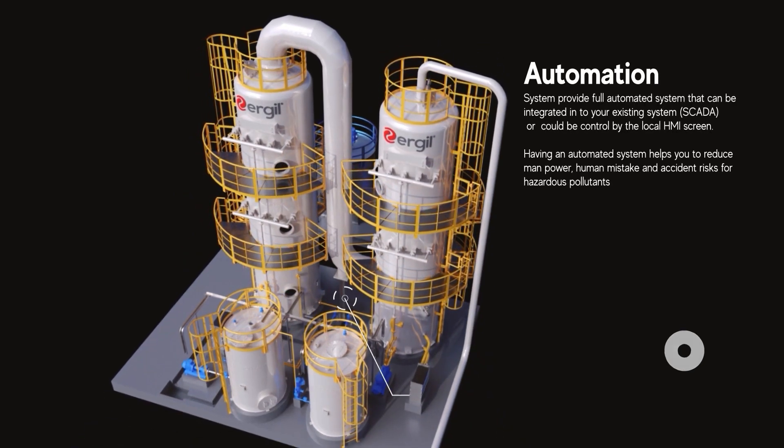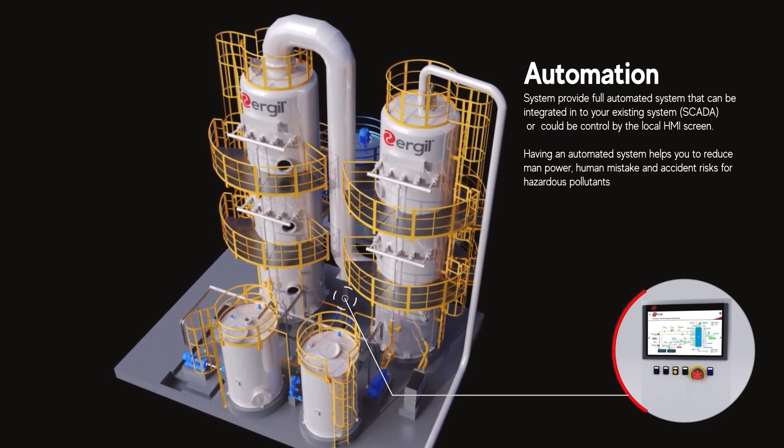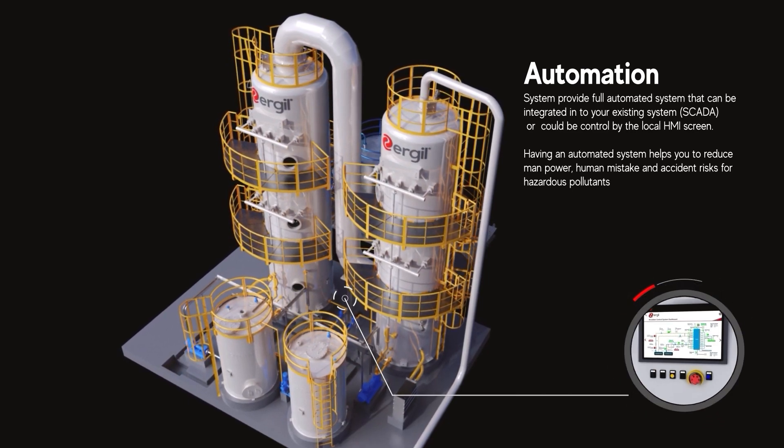Featuring full automation, the system seamlessly integrates with SCADA, or can be managed via a local HMI, significantly reducing human error and enhancing safety.